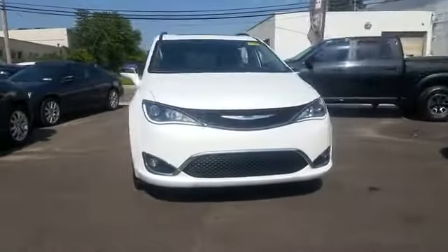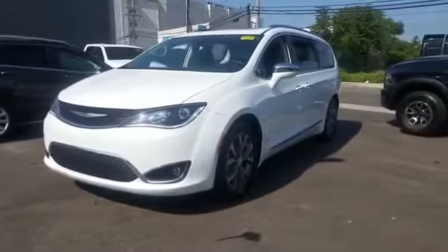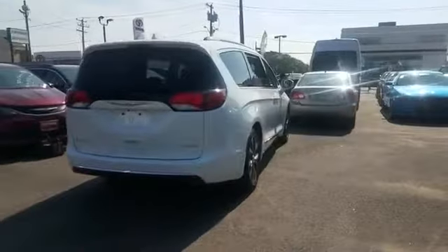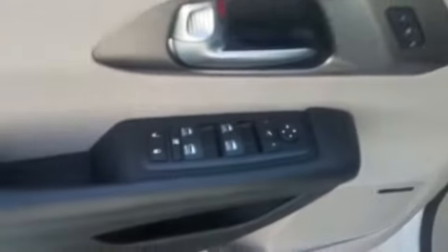2017 Chrysler Pacifica with less than 27,000 miles on the odometer. This minivan delivers safety and comfort to its passengers. If you're looking for extras, look no further than these built-in features: cross-traffic alert, side view mirrors with turn signals.